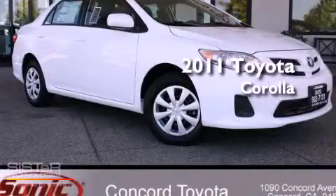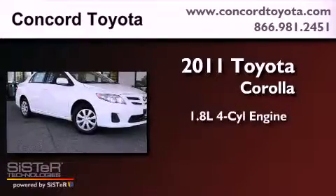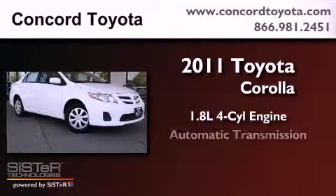This is a brand new 2011 Toyota Corolla. It has a 1.8-liter four-cylinder engine and an automatic transmission.